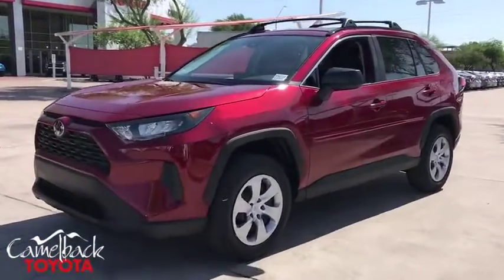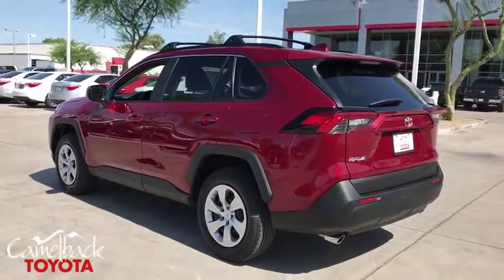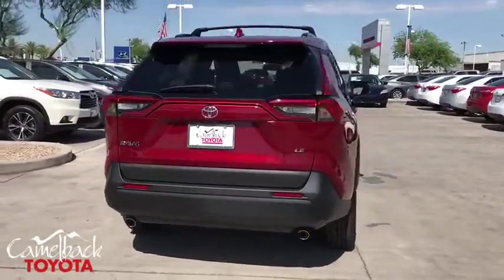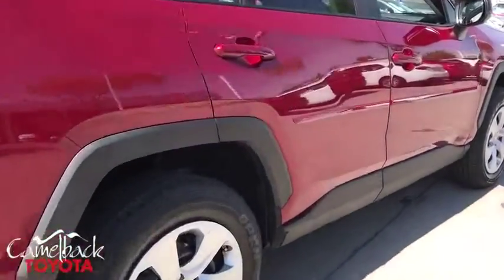Come test drive the 2019 Toyota RAV4. The RAV4 is one of the most fuel-efficient SUVs in its class. Versatile and efficient, the RAV4 mixes the comfort and drivability of a sedan with the benefits of an SUV. This highly evolved, well-packaged crossover SUV lets you have it all.